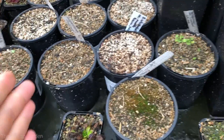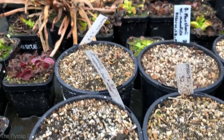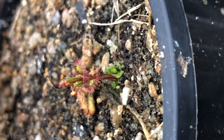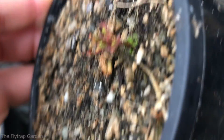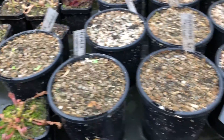Here we have our tuberous drosera seedlings in all the round pots. Only some of them are starting to come up. This is Drosera muria; down there is Drosera basifolia — a very pretty one. It makes a little base plant and then out of that base it grows upright stems. It's part of the peltata complex, and the traps stay very close together unlike these others where the traps are pretty far apart.